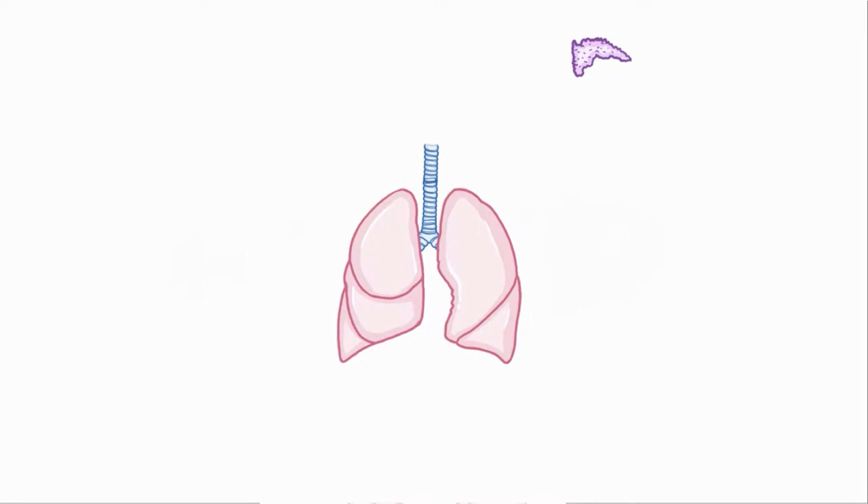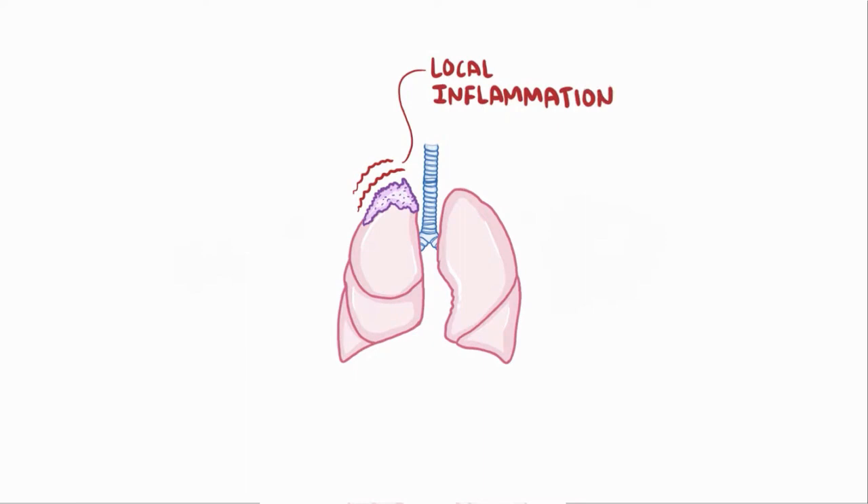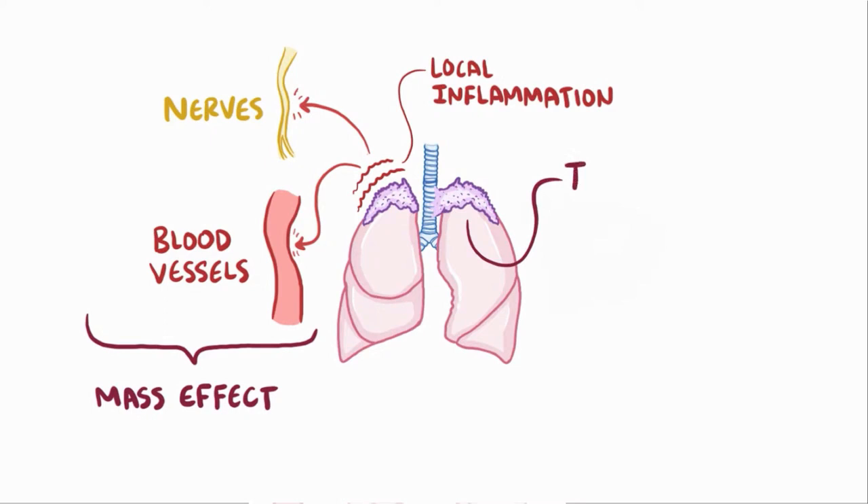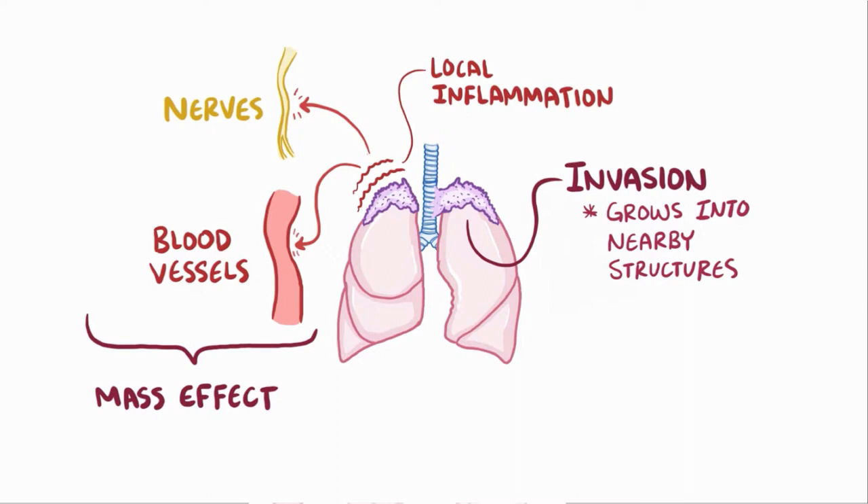Most of the time, the signs and symptoms of Pancoast tumors result from the tumor creating local inflammation and swelling and pushing up against nearby nerves or blood vessels, which disrupts their function — and this phenomenon is known as mass effect. In some instances, there's tumor invasion, which is when tumor cells penetrate and grow directly into surrounding structures.